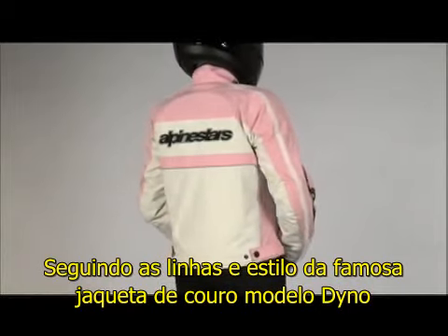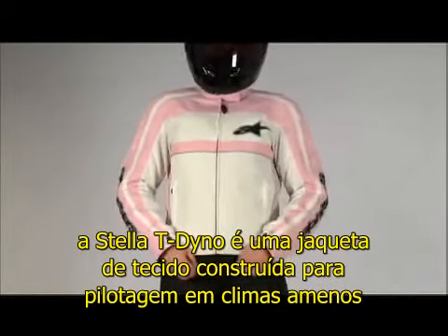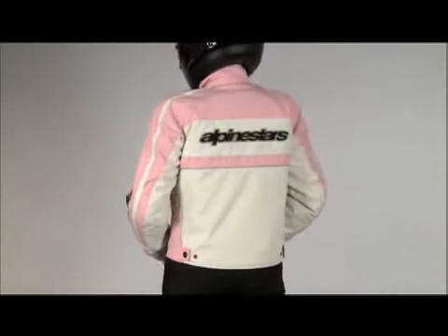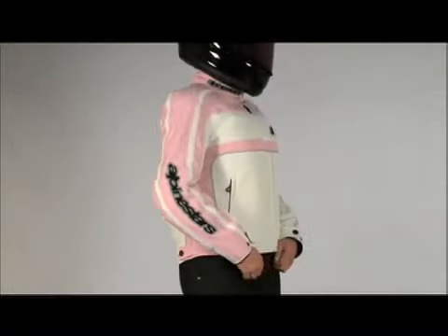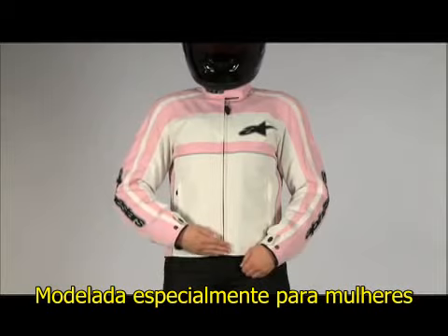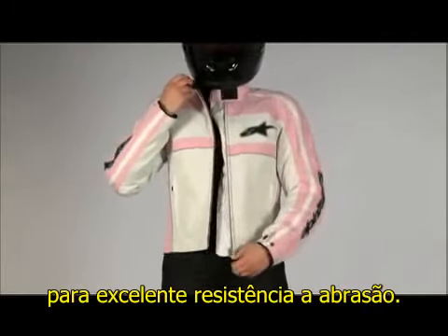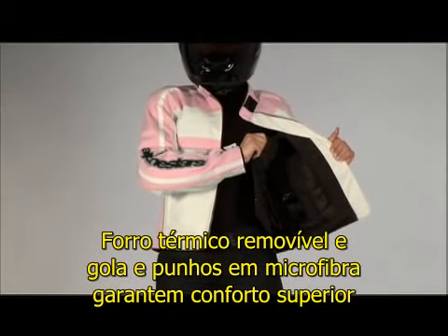Following the hugely iconic leather Dino jacket styling, the Stella T Dino is a textile version built for warm weather riding. Cut with a flattering fit for women, the Denier fabric outer shell has a PU coating for excellent abrasion resistance. The removable thermal liner and soft microfiber collar and cuffs give superior comfort.